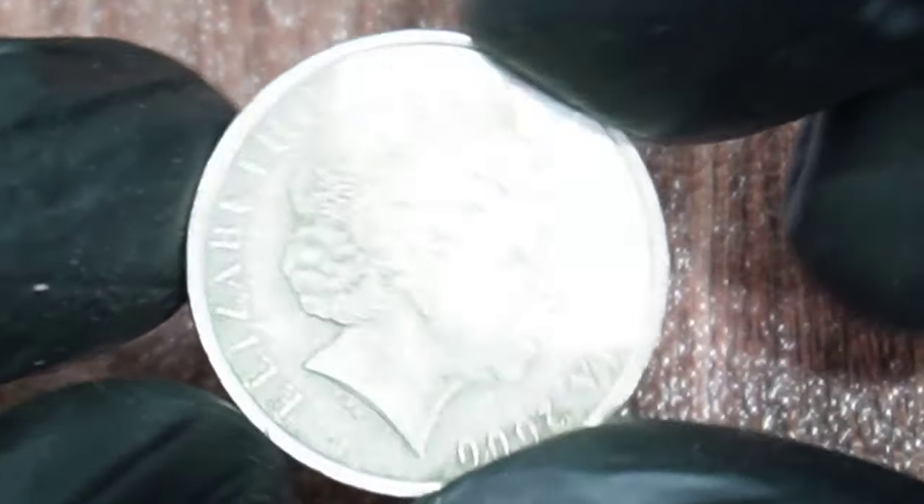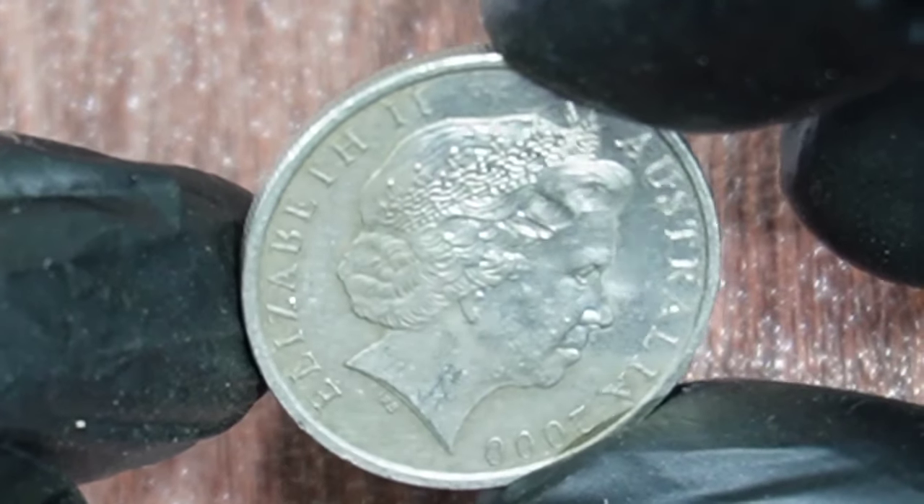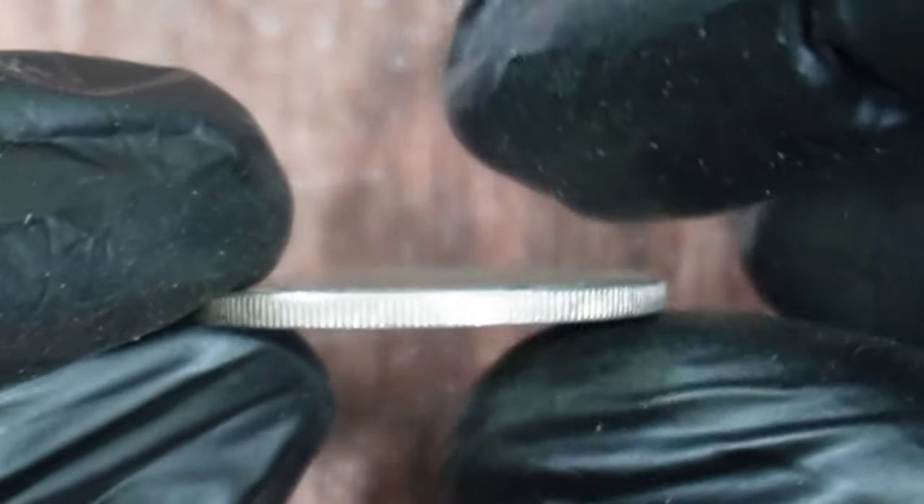Of course, the value can vary depending on a number of factors, including the condition of the coin and whether or not it's been certified by a reputable grading service.